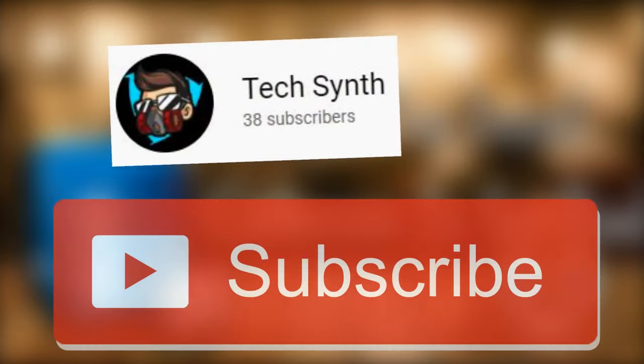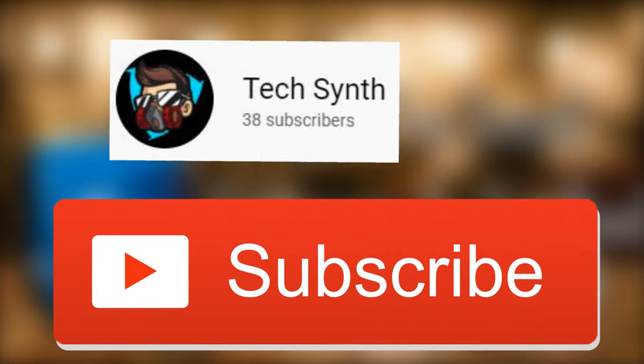Before I get into the video, I'm so close to 40 subscribers, so if you wouldn't mind subscribing with notifications on that would be great. And with that being said, let's get into the video.